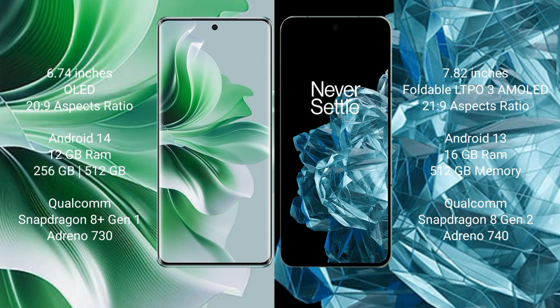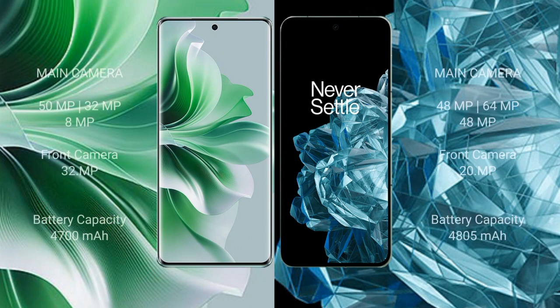OPPO Reno 11 Pro comes with 12GB RAM and 256GB or 512GB internal storage, with a Qualcomm Snapdragon 8 Gen 1 processor and Adreno 730 GPU. OnePlus Open comes with 16GB RAM and 512GB internal storage, powered by the Qualcomm Snapdragon 8 Gen 2 processor with Adreno 740 GPU.